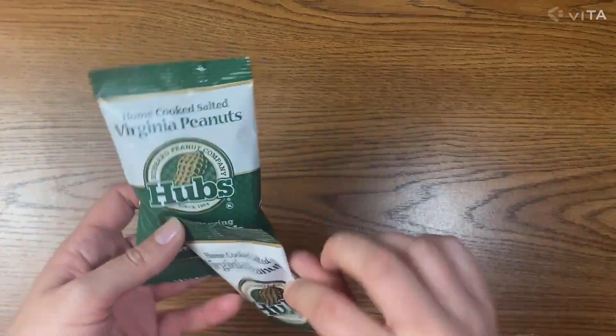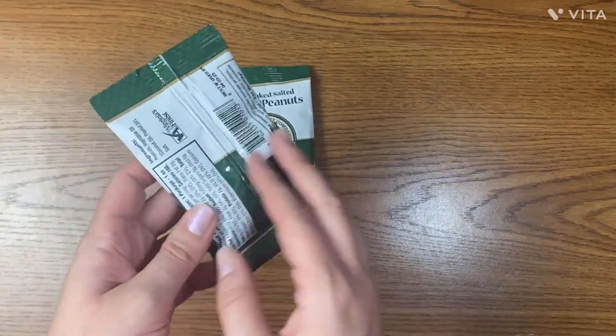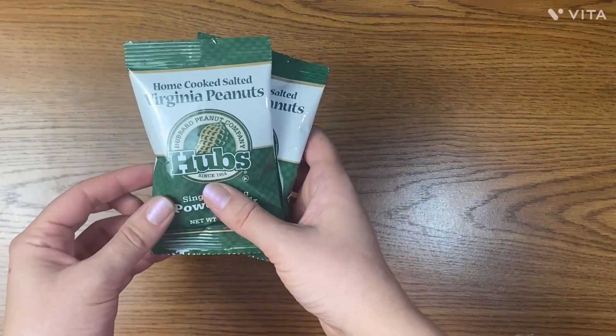Here we got two packs of snacks — home cooked salted Virginia peanuts. I read a few reviews and people say they taste really great. They are made with just vegetable oil and salt, no additional ingredients.